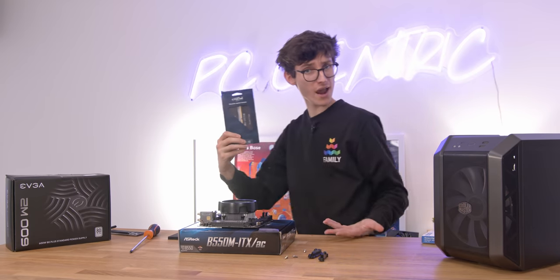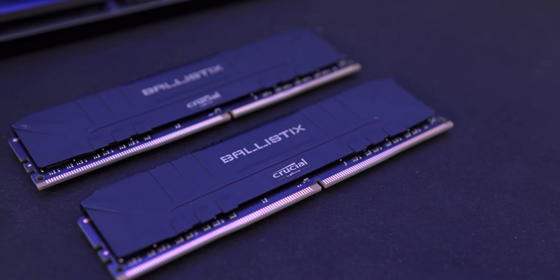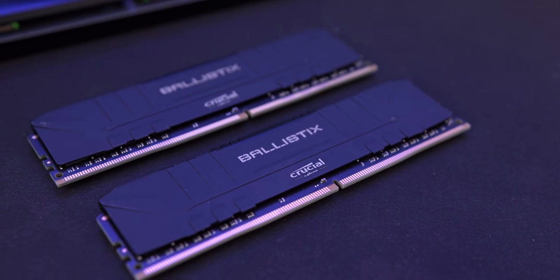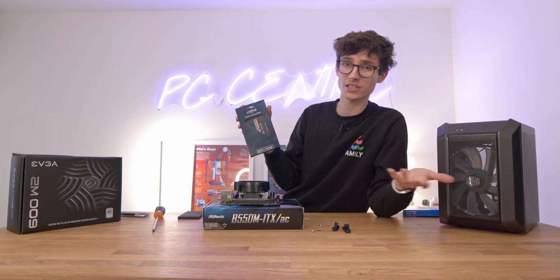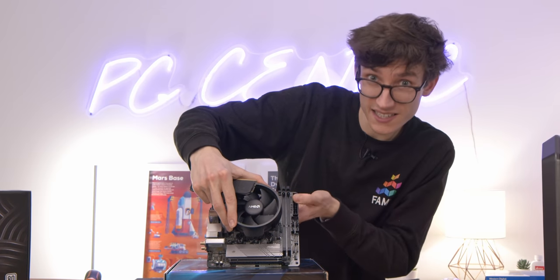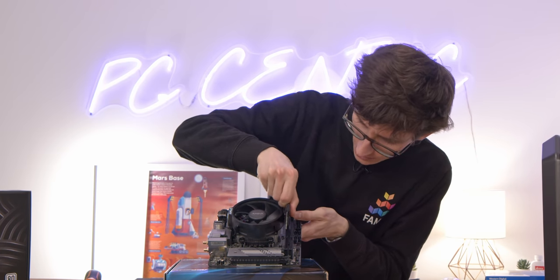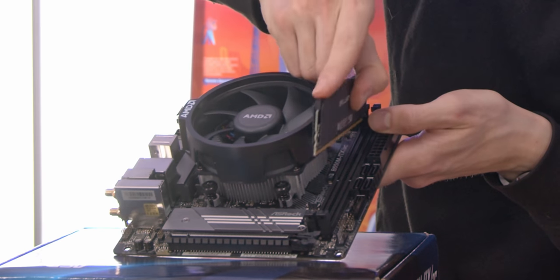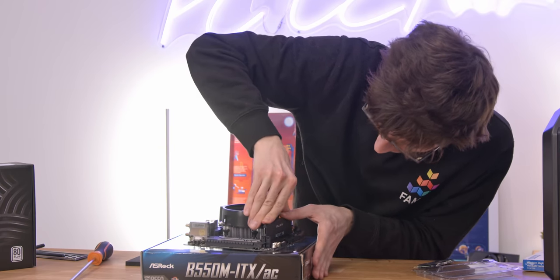We're then going to need some RAM — here we have our Crucial Ballistix. We're going to forgo RGB here because it's extra money we just don't need to spend. Interestingly, this is the first proper cheap budget gaming system I've done that uses 16 gigabytes of RAM, because it's come down in price so much. Because this is an ITX motherboard you only have two slots, so just grab your stick, line it up with the slot, and push it down until it clicks.